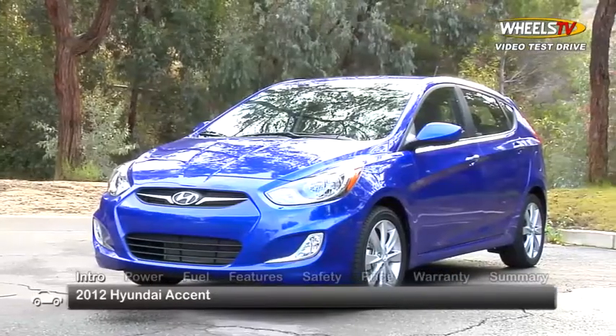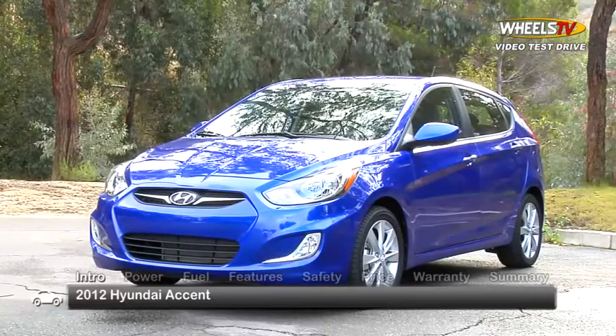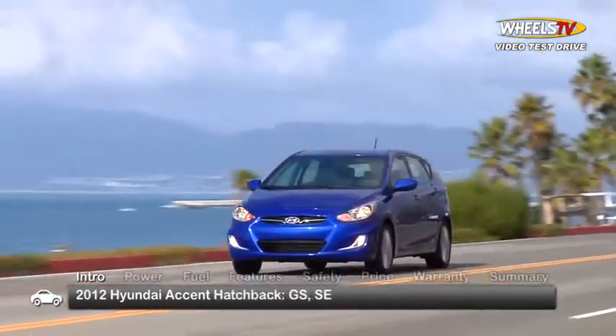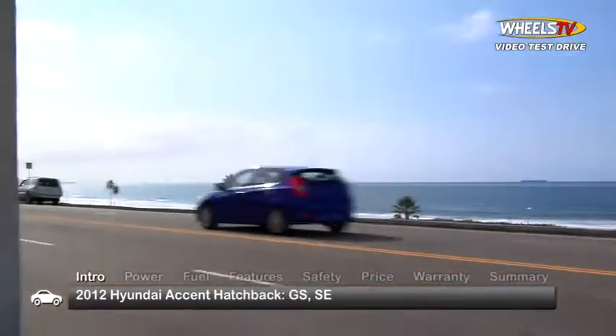Both models benefit from a redesign that brings styling in line with the rest of the attractive Hyundai lineup. The sedan is offered as the base GLS trim only, while the hatchback is available in GS and the range-topping SE that we drove.